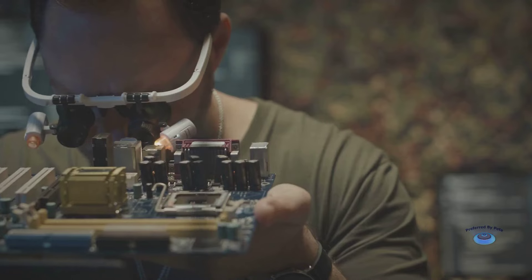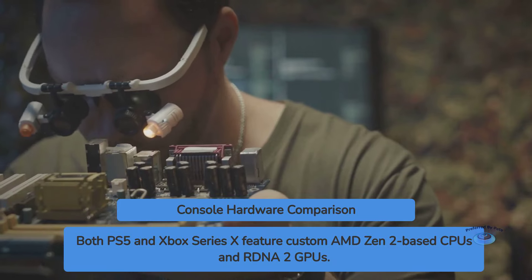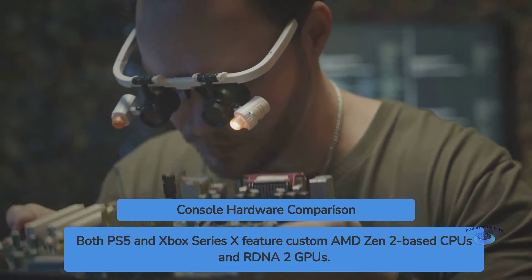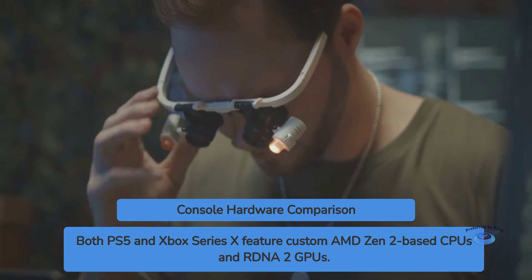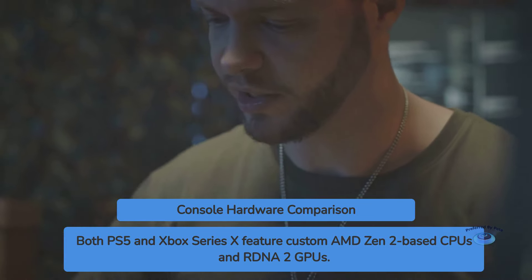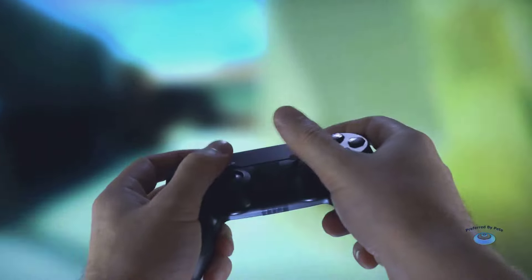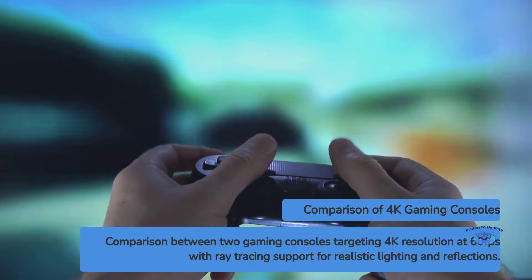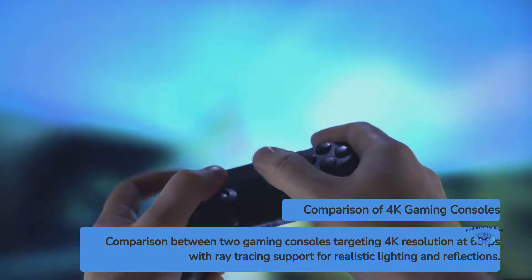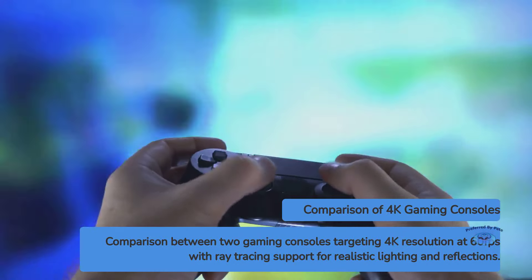Under the hood, both consoles pack some serious horsepower. The PS5 and Xbox Series X both utilize custom AMD Zen 2-based CPUs and RDNA 2 GPUs. The Xbox has a slight edge in raw GPU power at 12 teraflops compared to the PS5's 10.28 teraflops. However, the PS5 boasts a faster SSD with 5.5 gigabits per second raw throughput versus the Xbox's 2.4 gigabits per second. Both consoles target 4K resolution gaming at 60 frames per second, with support for up to 120 FPS at lower resolutions, and both support ray tracing for more realistic lighting and reflections. In practice, the performance difference between the two is minimal in most cross-platform games.